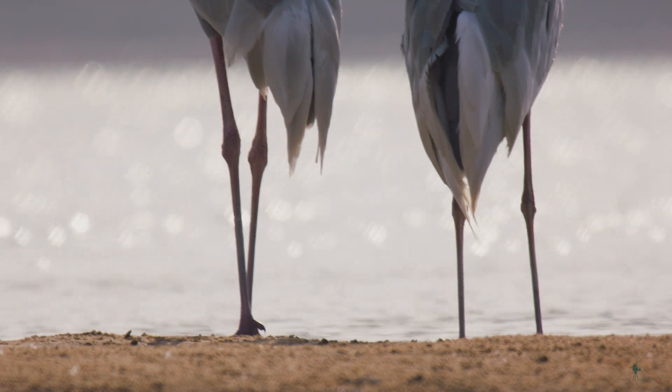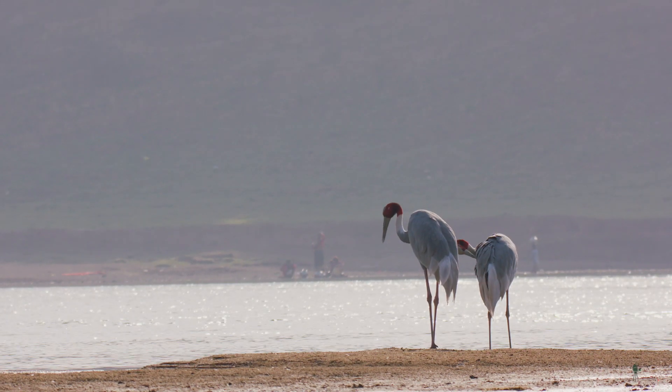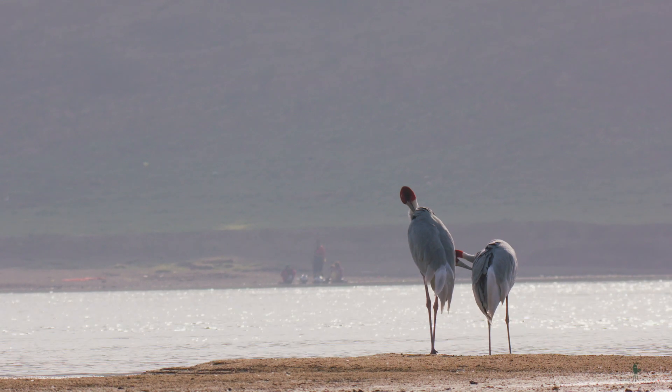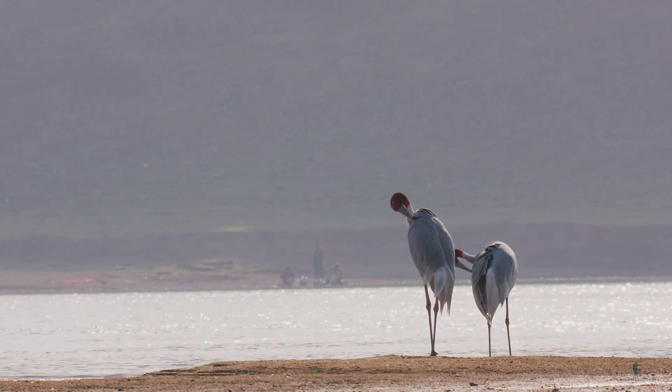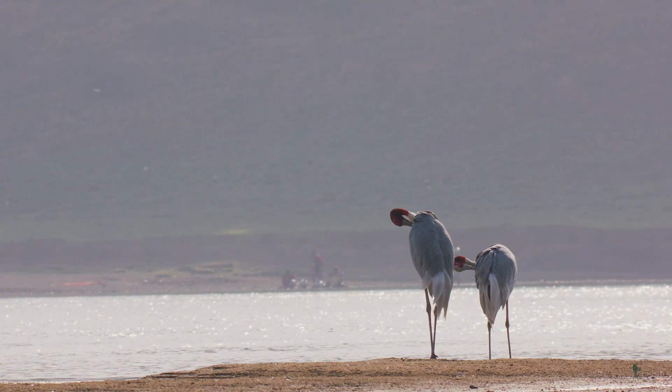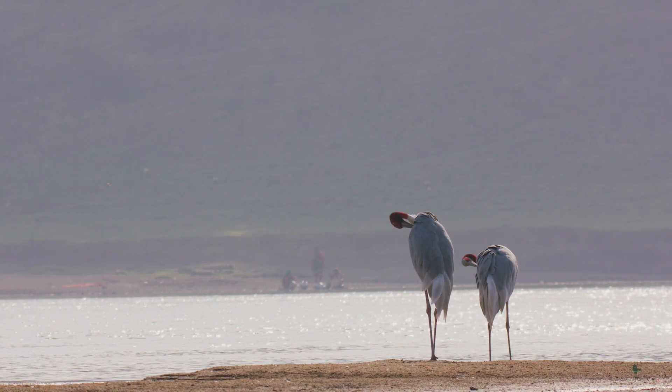I walked around and wanted to find the exact profile shots first. I made those shots initially because I had a lot of opportunity, especially when they were preening themselves and would repeat the action. After that, I had to position myself such that the livestock was in the foreground and the Sarus Cranes were walking in the background.